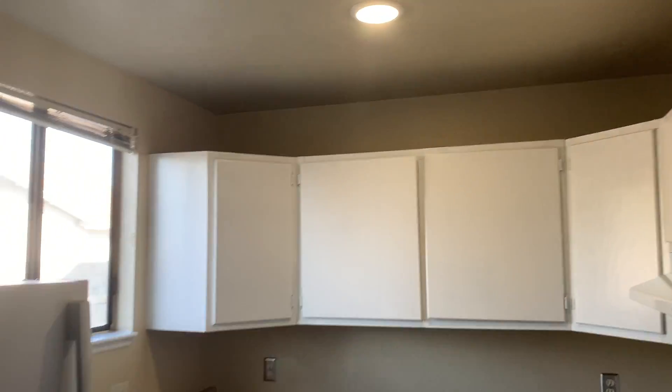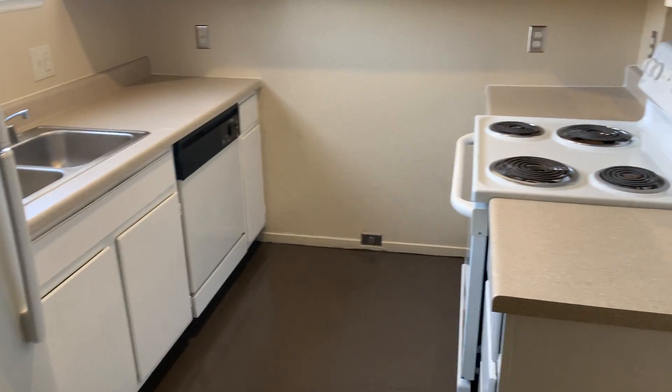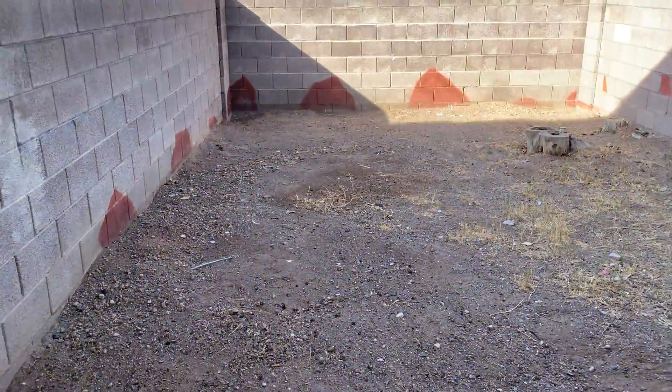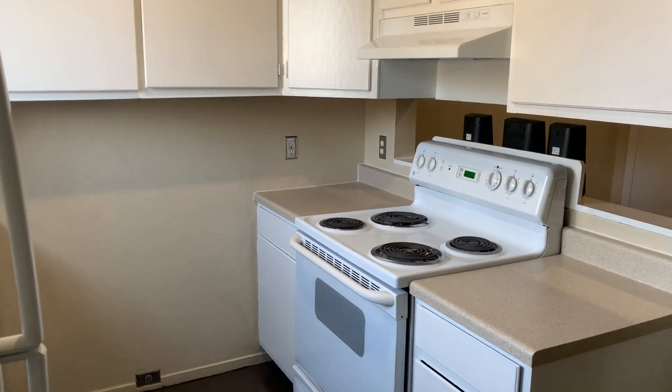By the way, we have LED surface lights, so there's no fluorescence in there at all. And you have your own backyard.